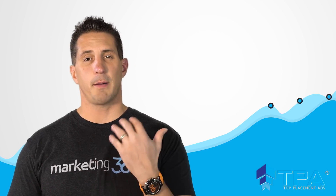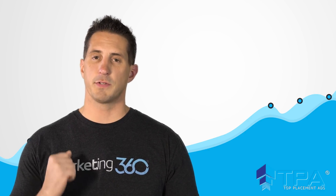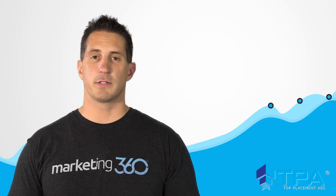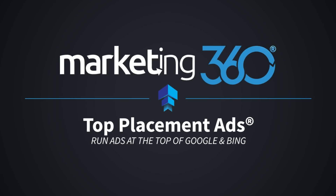Hopefully this video helps you better understand the Top Placement Ads program and how you can use it to grow your business. If you have any questions, give us a call and talk to one of our marketing consultants. Happy marketing — we'll see you next time.